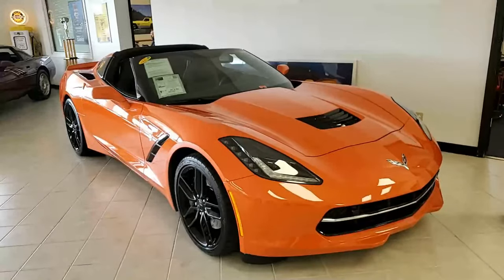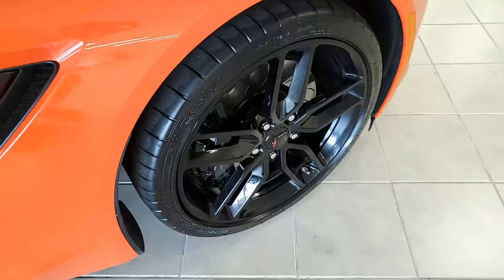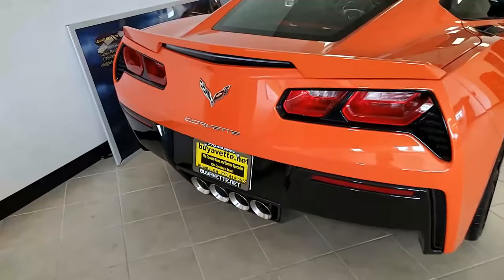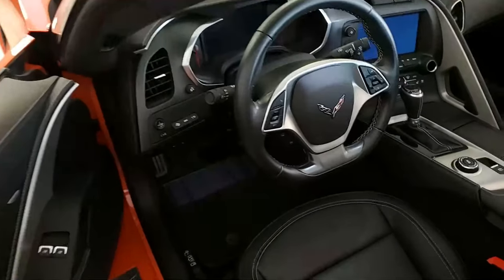Factory features on this car include the $9,745 3LT Preferred Equipment Group. It includes Nappa leather seating, color-keyed instrument panel, leather-wrapped instrument panel, center console and door panels. It has performance data recorder with navigation, heads-up display, Bose 10 speaker stereo system with steering wheel controls.